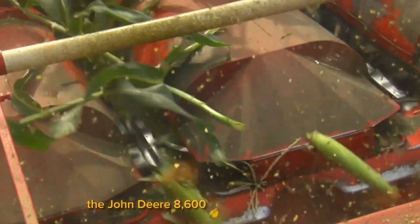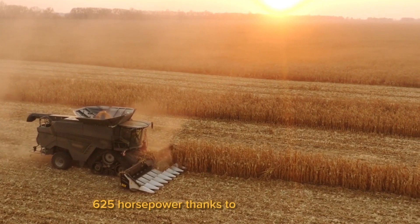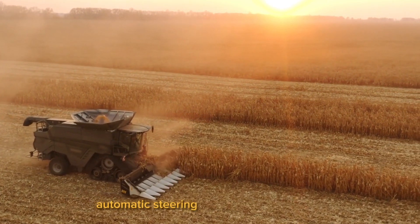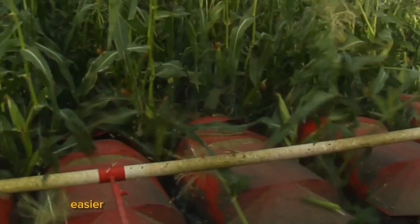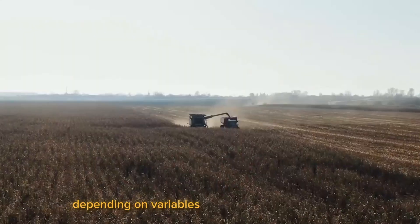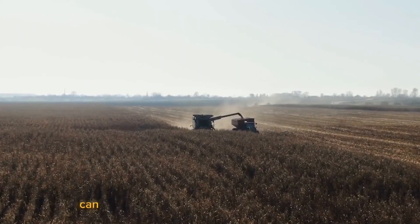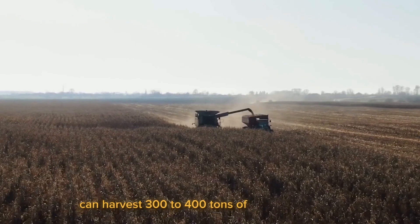The John Deere 8600 is another specialized harvester made by John Deere. It has a strong engine that can produce up to 625 horsepower thanks to its diesel engine, automatic steering, and wheel lock system, all of which make it easier to maneuver in confined spaces. Depending on variables like weather and grass types, it can harvest 300 to 400 tons of grass every hour.